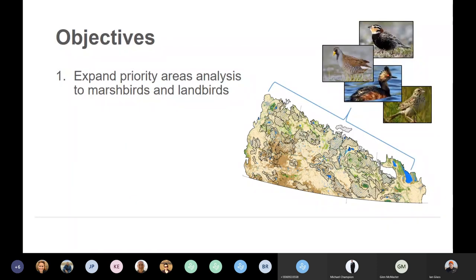So the objectives of this project were first and foremost to expand the priority areas analysis to two different bird groups. We've already had it done for waterfowl. We wanted to expand it to marsh birds — non-game birds associated with wetland habitat, things like grebes, coots, sora, and rail — and then to land birds, non-game birds associated with upland habitat. This is primarily a songbird group, and this is where all those declining grassland birds are. Things like Baird's Sparrow, Chestnut-collared and McCown's Longspurs, and Sprague's Pipit — the birds that are having the hardest time and that really rely on native grassland habitats.